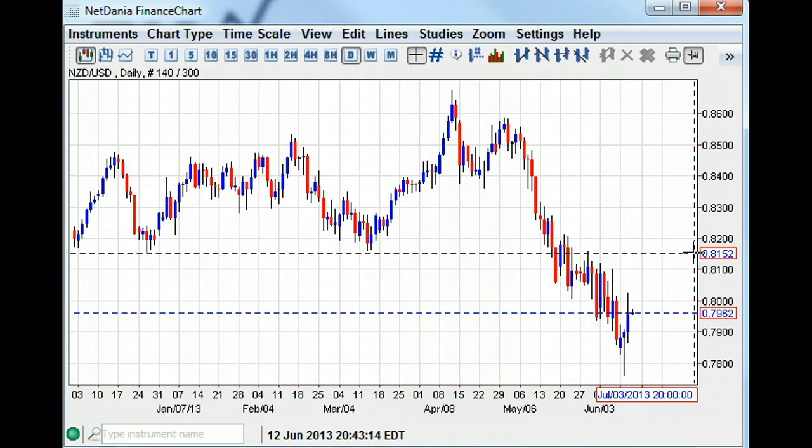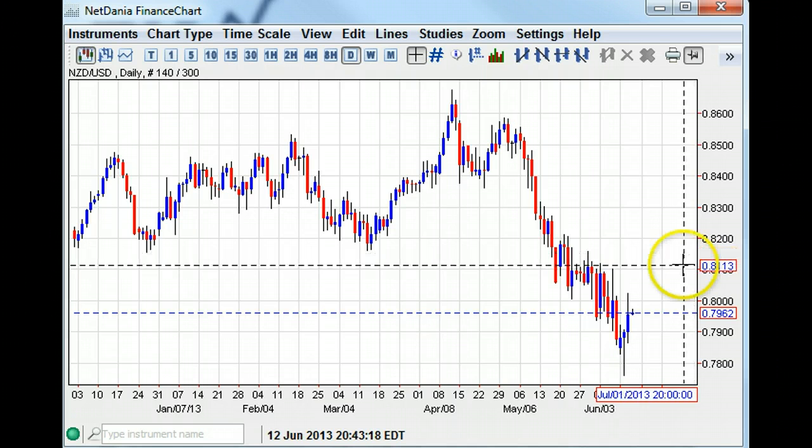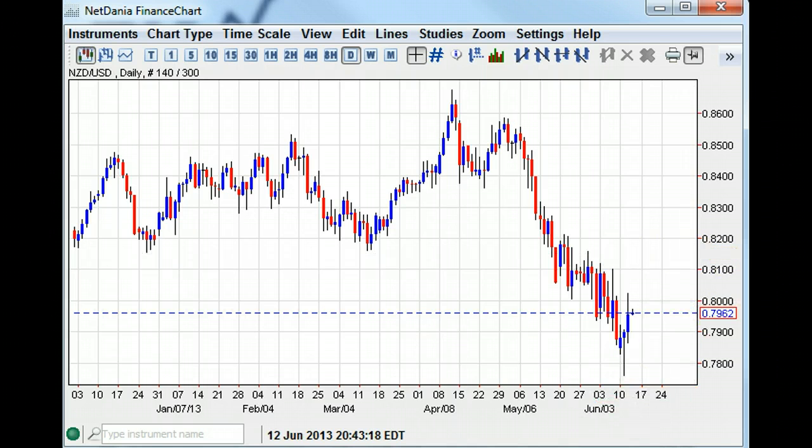I wish you guys the best of luck and the best of trading for tomorrow. I'll see you then. This is Boris Schlossberg with BK Forex. Over and out.